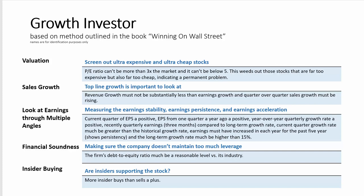The model also wants to see sales and top-line growth. To that end, it looks at: one, revenue growth, which can't be substantially less than earnings growth, and two, quarter-over-quarter sales growth must also be increasing.